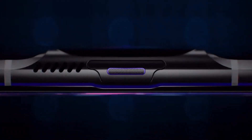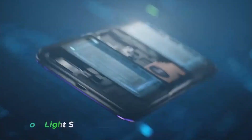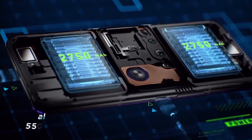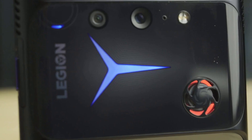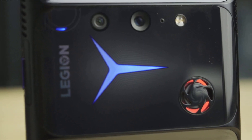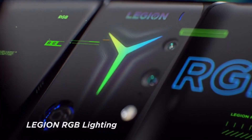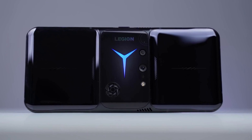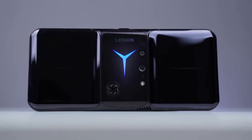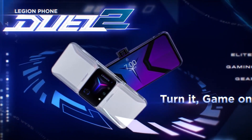The phone is also 5G-ready, so users can experience faster internet speeds if their network or carrier is compatible. With a 5,500 mAh battery capacity, it has the potential to last a while. It also features 90W fast charging capability, which can charge the phone up to 50% in just 12 minutes — allowing gamers to spend more time playing and less time waiting for their phone to charge.